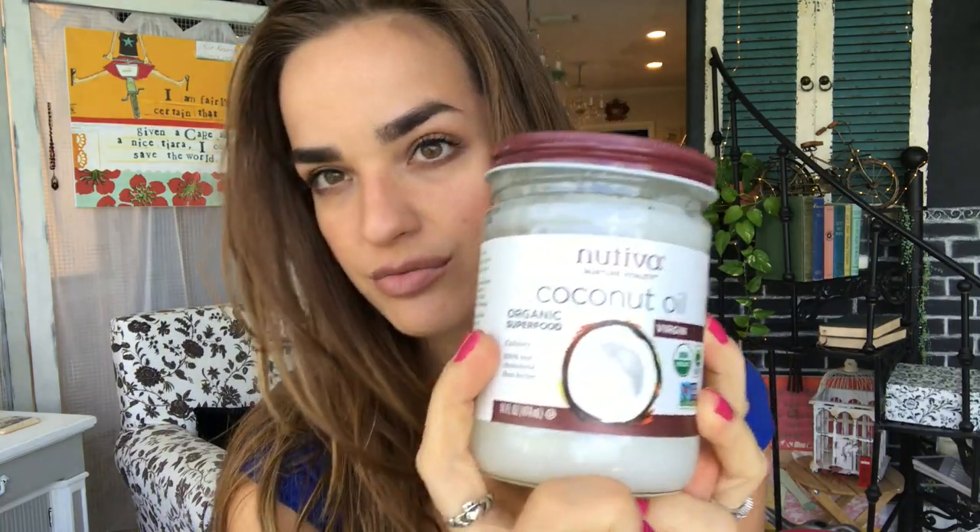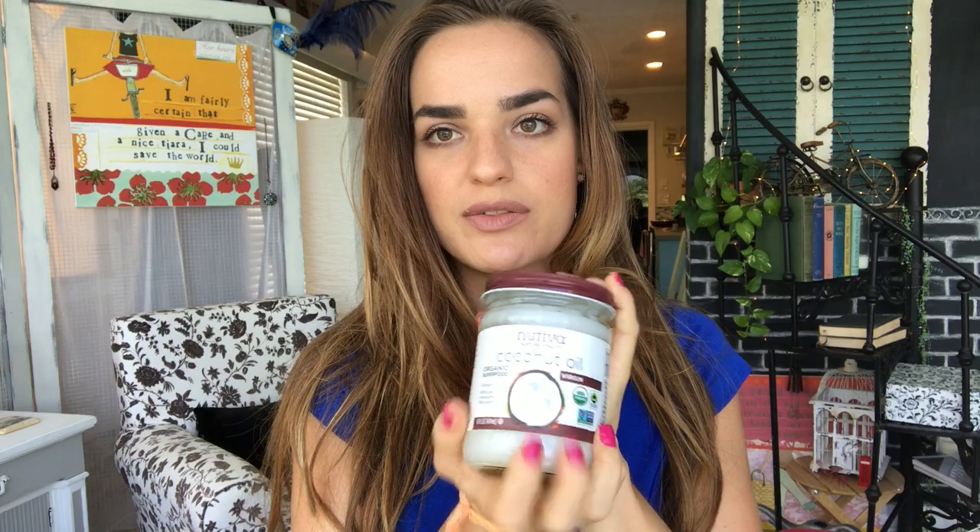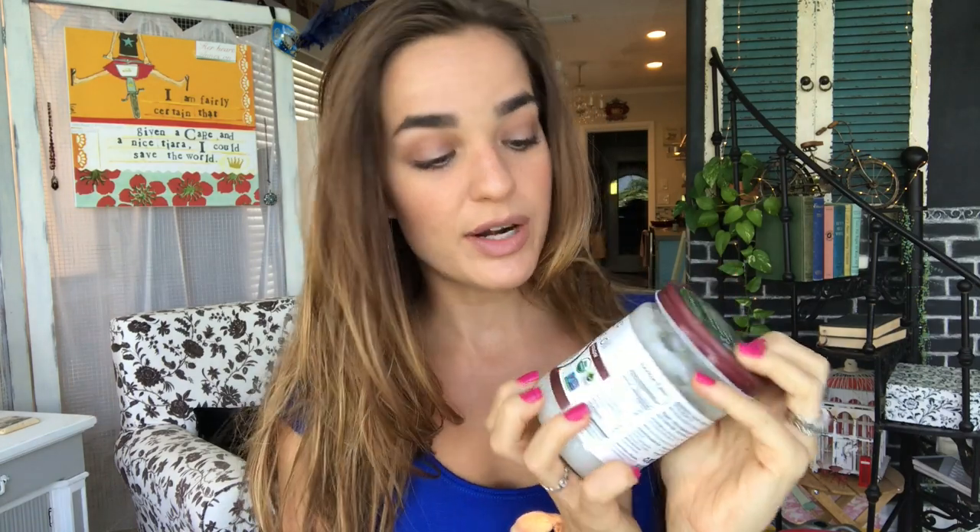What you need is coconut oil. This is Nutiva coconut oil — this is the brand, one of the good brands that I like. It's organic. It's great. I put this in my coffee too. You can also take your makeup off with it, but that's another video.